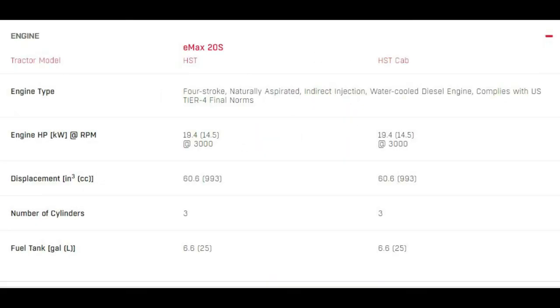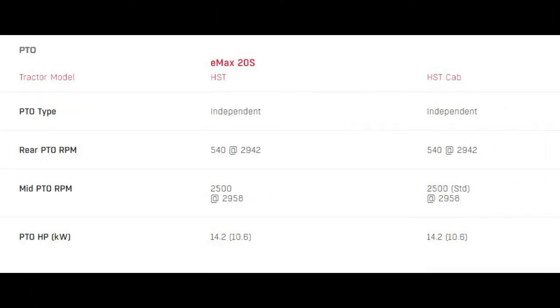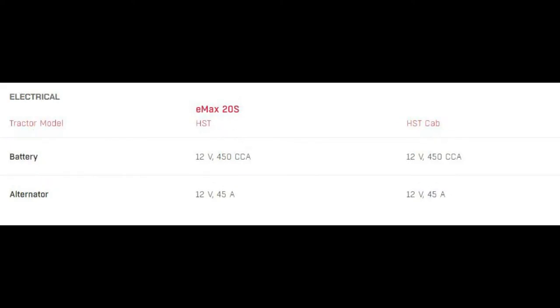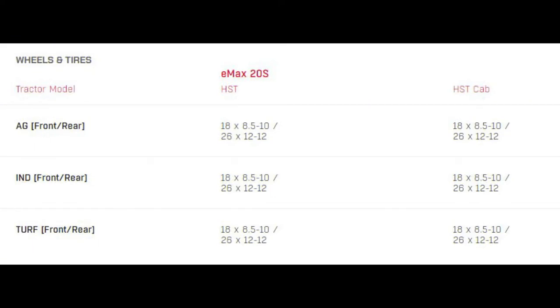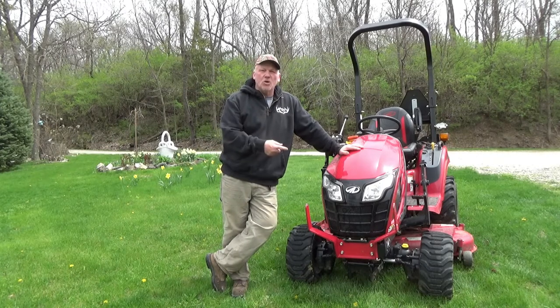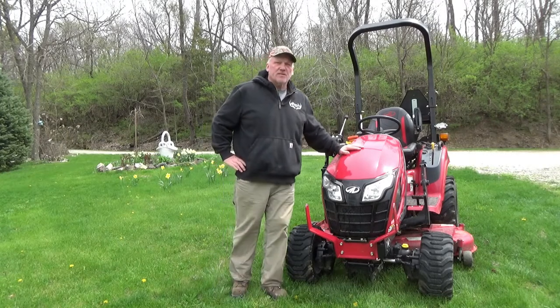It has four-wheel drive — you've got the ability to take the four-wheel drive in and out with controls, which we'll review in a little bit. It has electronic PTO with a forward-facing PTO and a rear-facing PTO so you can hook up implements. The forward-facing PTO is for the mower deck — it's a drive-over mower deck, either 50-inch or 60-inch. They also make a snowblower for this that runs off the forward-facing PTO. You can get a cab for it — this one doesn't have it, but that's an option. A lot of options for these little tractors.